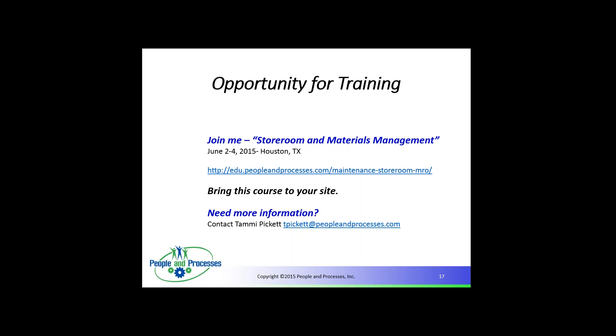Before opening for questions, if you'd like to join me June 2nd through 4th in Houston, Texas, I'll be teaching a three-day class on storeroom and materials management. I'd love to see you there. At this time I'll open this for questions.